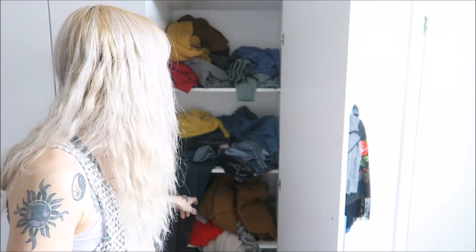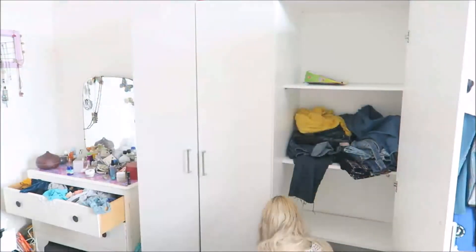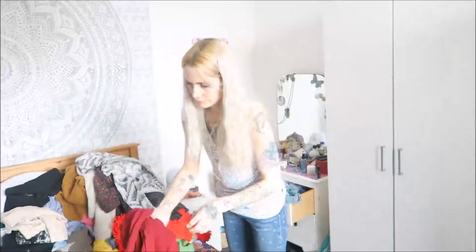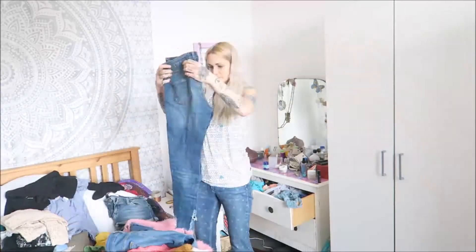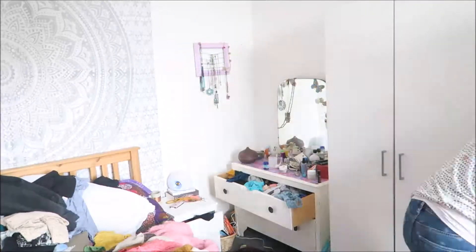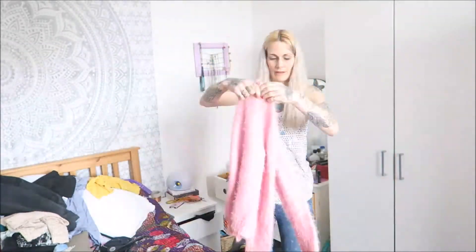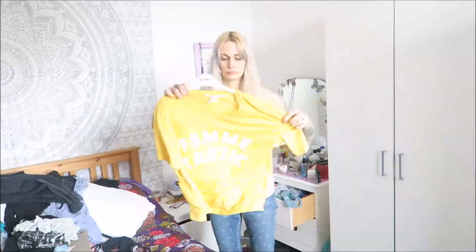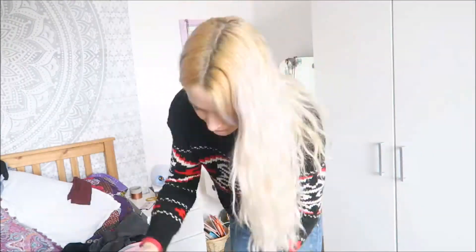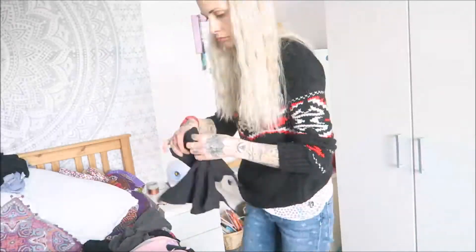My next task is to sort the jeans, cardigans, and jumpers.